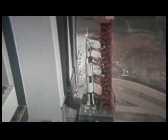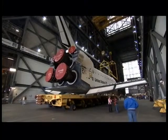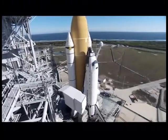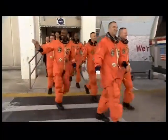Behind me is the Vehicle Assembly Building and the Launch Control Center, located in the heart of Complex 39. The complex was designed to accommodate the massive Saturn V moon rockets. Today, NASA's space shuttles are prepared, assembled, and launched from Complex 39, delivering astronauts and supplies to and from low Earth orbit.